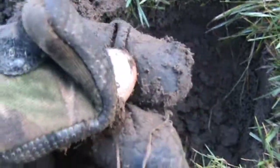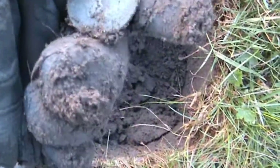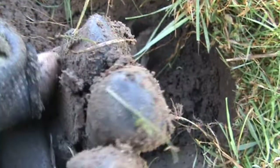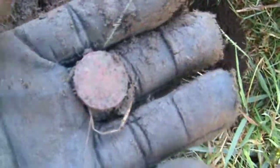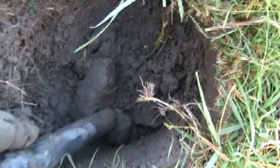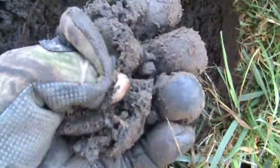Modern threepenny bit, 1944. George the Fifth penny. Threepenny bit — I think there's something else in there though. Yep, that's another threepenny bit — two in the same hole.